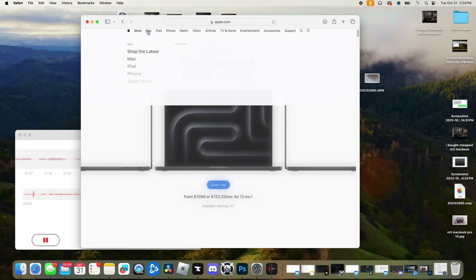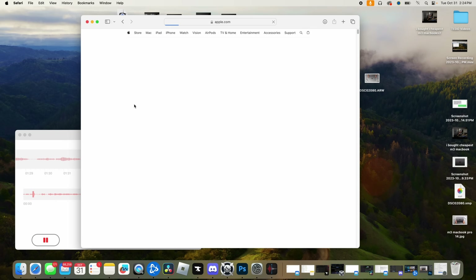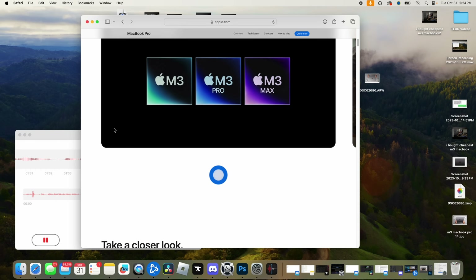The bell has rung on the last Apple release for the year. So far, we've got some impressive laptops and some not-so-impressive ones — new phones, watches, iPads, oh my. It's a huge amount of stuff to wade through. So today, let's talk about what is the best overall Apple ecosystem going into 2024.